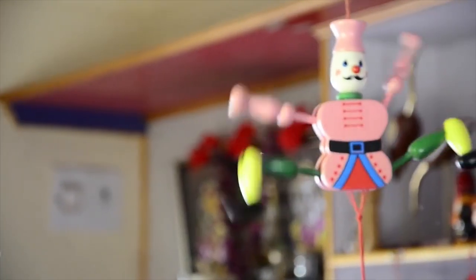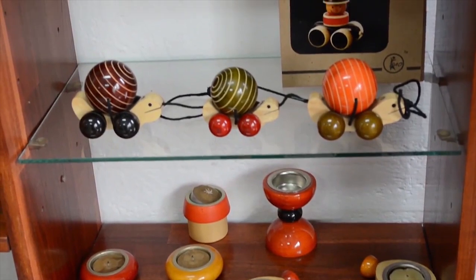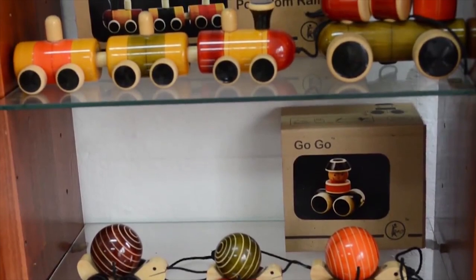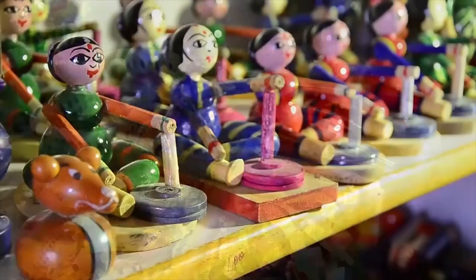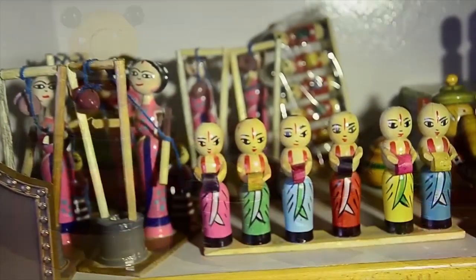Channapatna toys — he adopted Japanese technology for toy making and helped local artisans improve their art. Channapatna toys are not just common in India but are famous all over the world for their natural vibrant colors and shiny finish. The World Trade Organization has recognized and protected Channapatna toys with the Geographical Indication tag, which is given to products that have a specific origin.